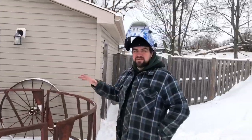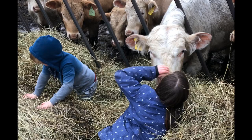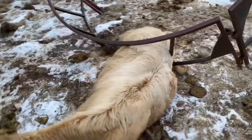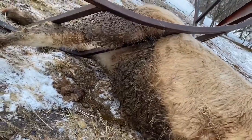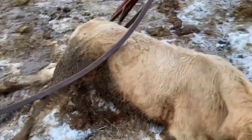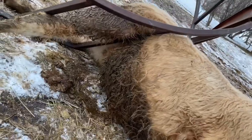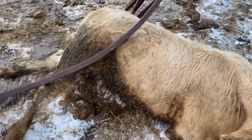Remember that round bale feeder we welded up last week? This is the same one. The cattle are supposed to reach through like this — not like this. Unfortunately, grandma had some trouble with the camera, so we actually didn't get the footage of getting this little guy out of here. This actually looks worse than it was. Luckily, we were able to rotate his front shoulders 90 degrees clockwise and then bring his front legs back towards the feeder, and his back legs just slipped right out.